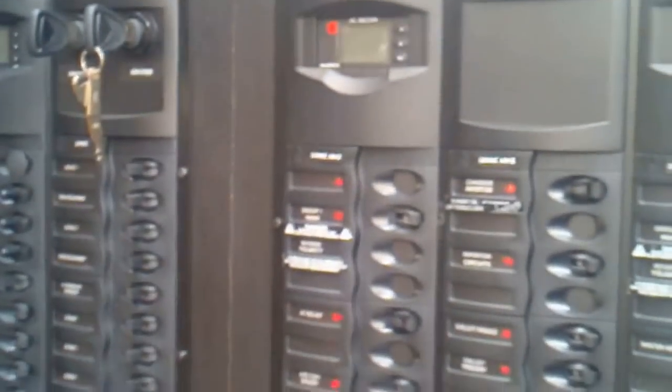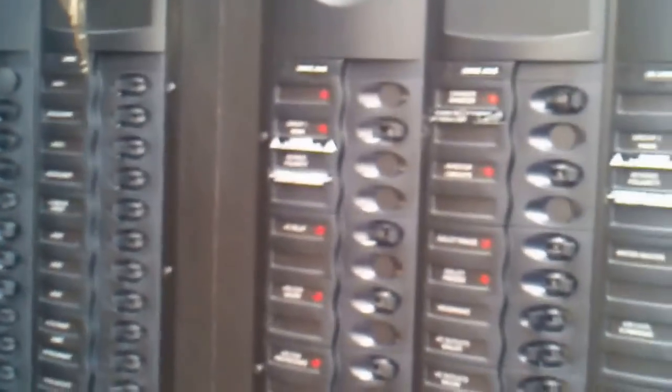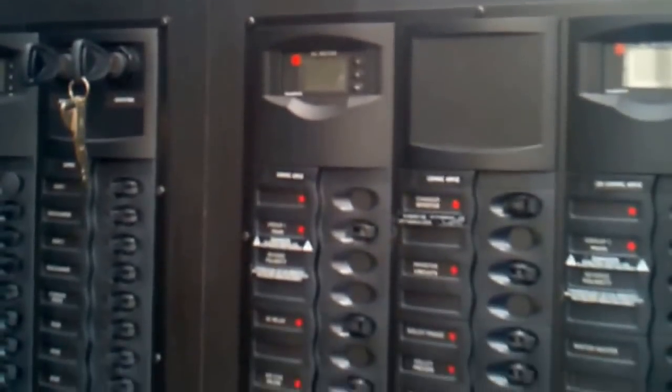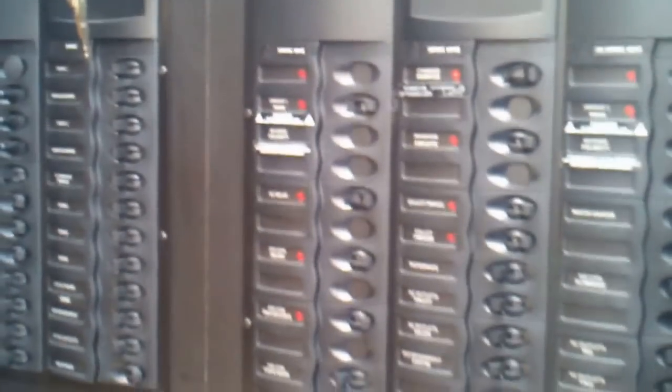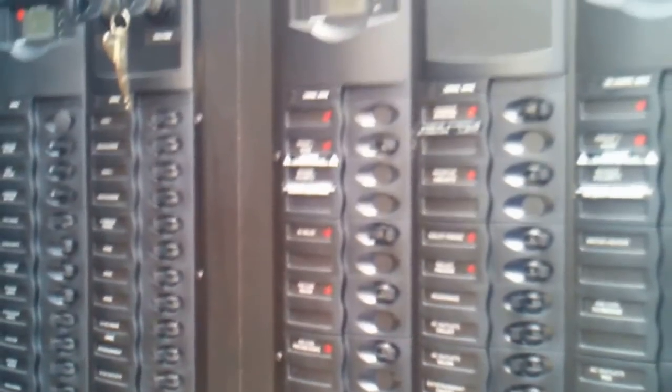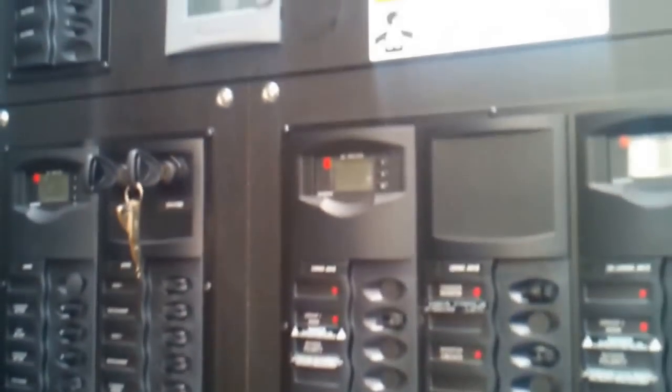Here we are looking at the distribution panel — this is where all the brains of the system are for your water, your power, all of your systems run through here. With the delivery process we utilize on these yachts, we'll walk you through every step on the distribution panel, operating the vessel, everything about it, so that when you are out with your family the first time you'll be very comfortable. We even have a captain that can go out with you on your first trip as a backup and another training source.